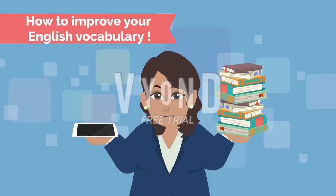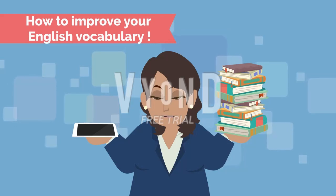Hello, lovely viewers. Welcome to Manger English Story, the channel where enchanting tales and captivating adventures come to life through the power of storytelling. Today we'll talk about how to improve your English vocabulary. So, let's jump right in.